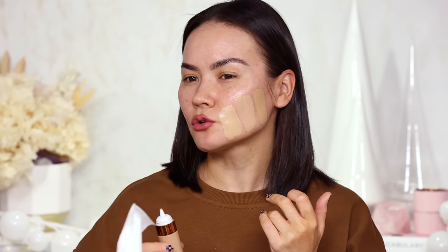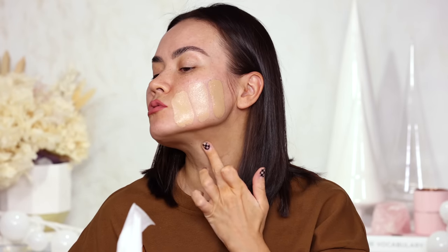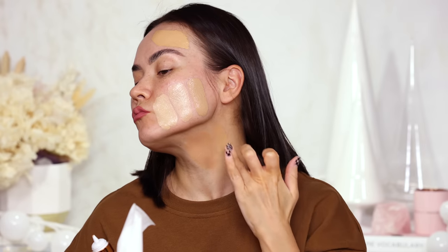Moving on to 9N — we skipped 8P since I don't think I'm a pink undertone. 9N looks really, really good, pretty good on my neck, maybe a little bit orangey but not awful. The last shade I'm testing is 10G, the first golden undertone. I think 9N is the closest shade to me — 10G is just a little too golden, but the neutral is close enough.